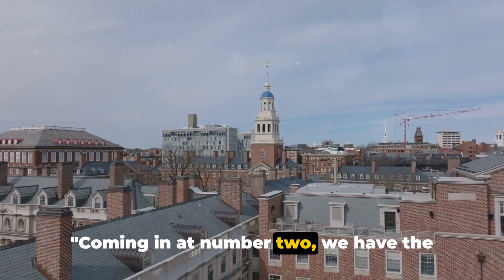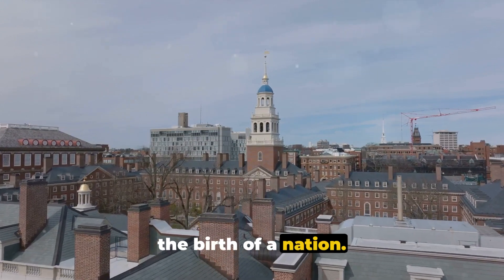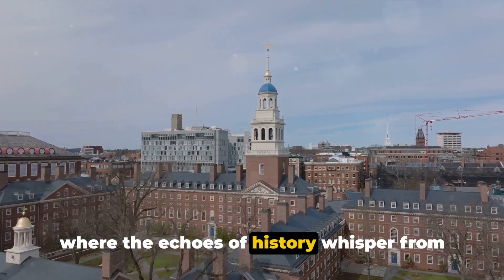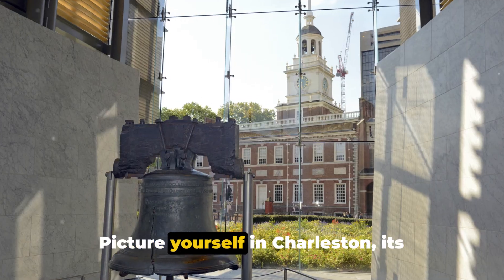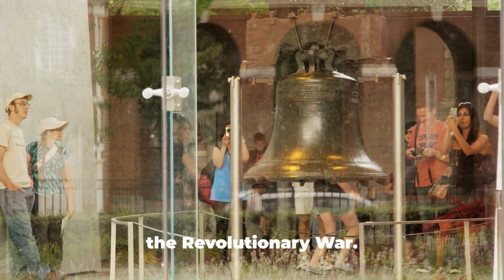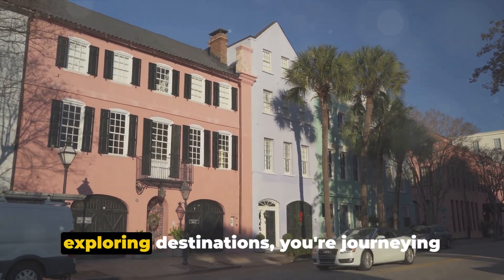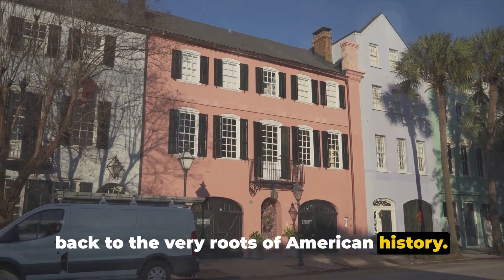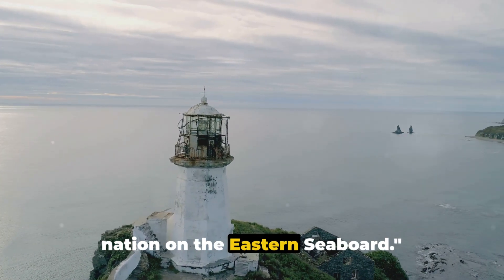Coming in at number 2, we have the Colonial America Cruise, a voyage through the birth of a nation. Imagine sailing the eastern seaboard, where the echoes of history whisper from Boston's Freedom Trail to Philadelphia's Liberty Bell. Picture yourself in Charleston, its cobblestone streets steeped in tales of the Revolutionary War. With this cruise, you're not just exploring destinations, you're journeying back to the very roots of American history. Relive the revolution and the birth of a nation on the eastern seaboard.